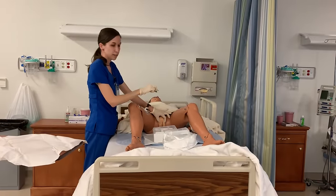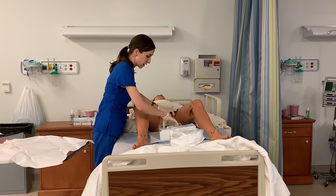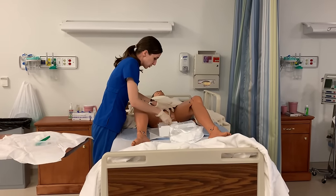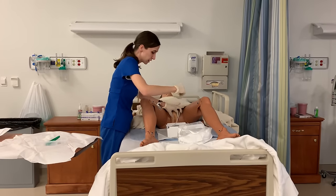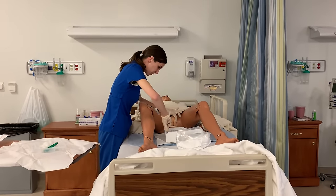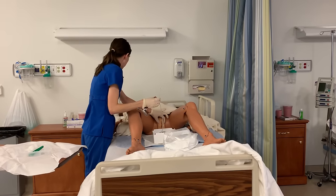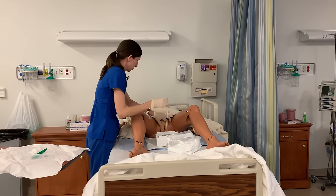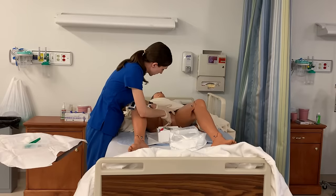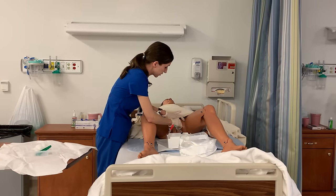This whole time, my hand cannot leave the labial folds that I have spread, otherwise I've broken sterility. I no longer need this top part over here, so I can discard it. I'm going to take my catheter, hold it one to two inches from the distal end, apply my lubricant that is inside my box. I'm going to let my patient know that you will feel some pressure, and I'm going to ask you to bear down, please. I'm going to insert that catheter — bearing down — inserting with my dominant hand until I see a flash of urine. At that flash of urine, I am going to insert another one to two inches.